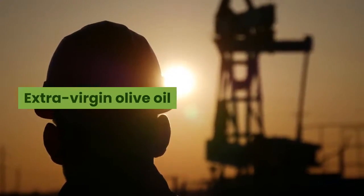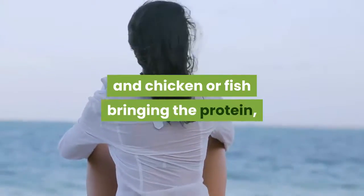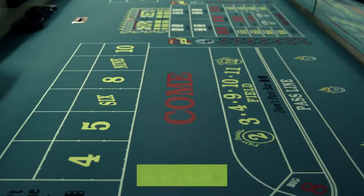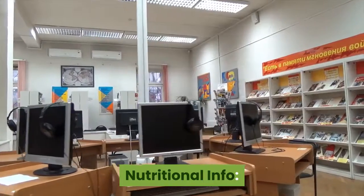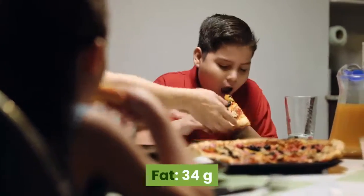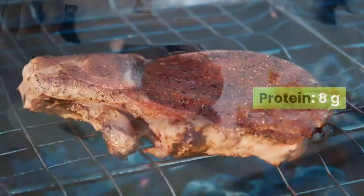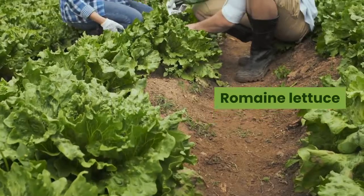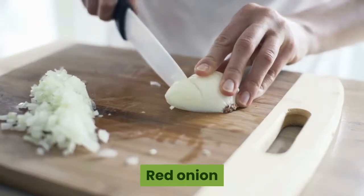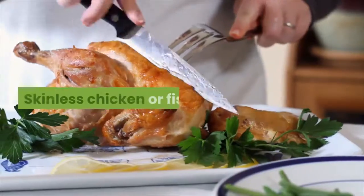Number 4: Greek Salad. With several low-calorie veggies bringing the fiber, and nuts and chicken or fish bringing the protein, this salad has everything you need. If you're going to eat cheese on your salad, feta is one of your best bets. Nutritional info: calories 395, fat 34 grams, fiber 7 grams, protein 8 grams. Ingredients: romaine lettuce, green pepper, tomato, cucumber, red onion, kalamata olive, pine nuts, feta cheese, skinless chicken or fish.